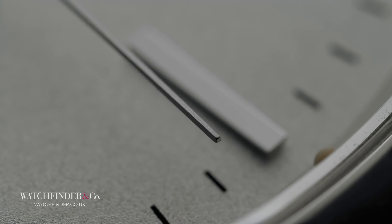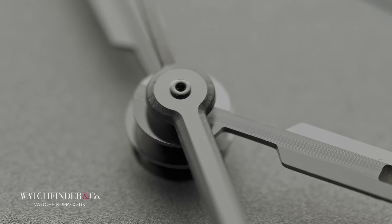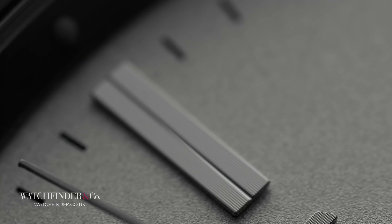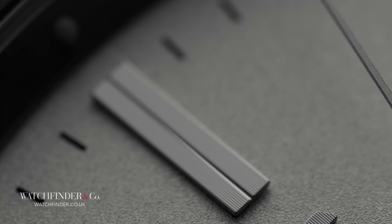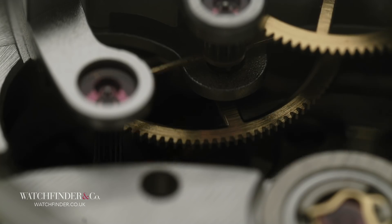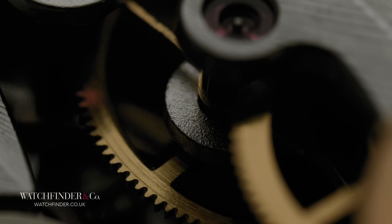True, or deadbeat seconds. What this boils down to is a quartz-like one tick per second, rather than a typical eight. Seems rather pointless, but where a quartz watch only ticks once per second to prolong the life of the battery, the Geophysic has a different motivation for its quirk. Back when time was set or regulated from a mechanical source, the true beat made it easier to accurately sync with a reference. Being that the Geophysic was designed as a scientific tool, it seems appropriate. But what do you think — useful or useless?